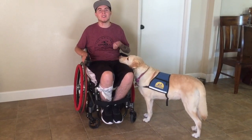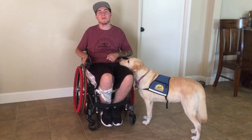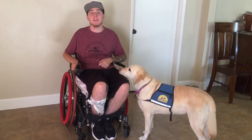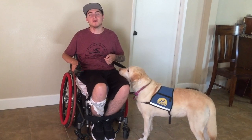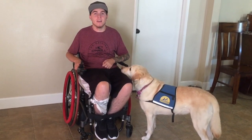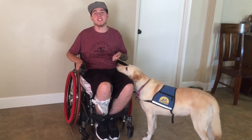This is my service dog, Sedona. I got her through a company called Canine Companions for Independence. I've had her for five years. I got her when she was two years old, and that is when she graduates from her training. She is now seven, so I want to show you some of the commands that she does for me.